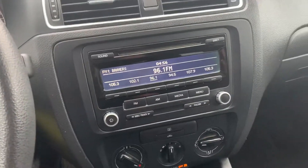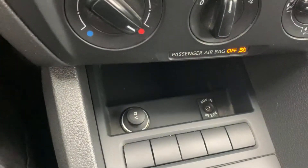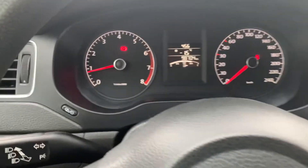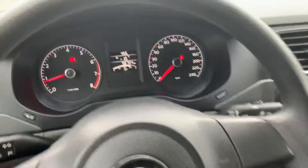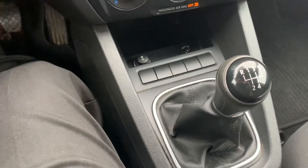You've got FM and a CD player here. You also have an aux plug-in alongside, and your 12 volt. This vehicle is sitting at 98,704 kilometers and it is a 5-speed manual.